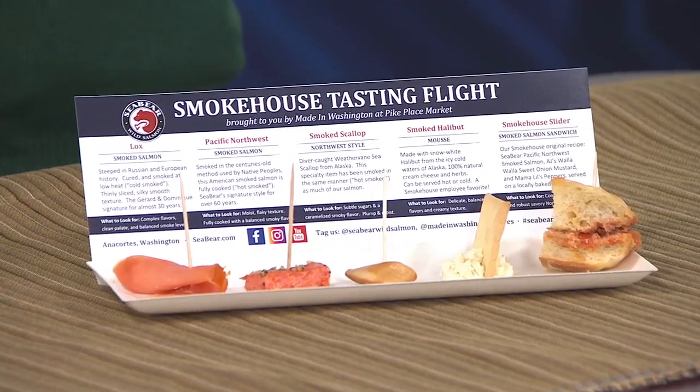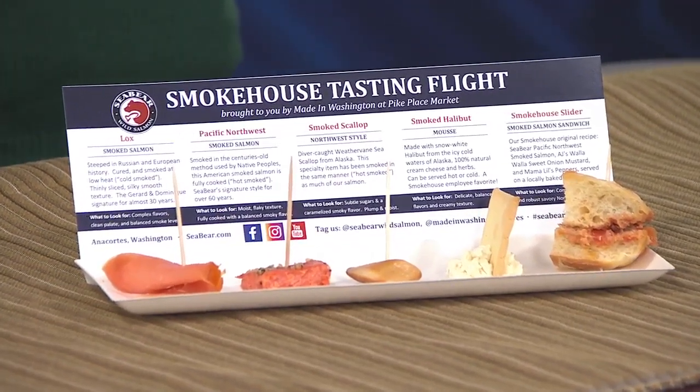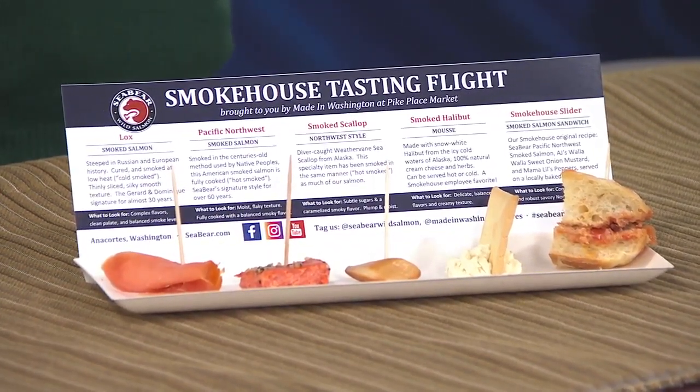We're really excited to be relaunching and reinventing the store. It's going to be much more of a focus on the artisan foods of the area, with a real emphasis on the Seabear Smoked Salmon Experience, which features our Smokehouse Tasting Flight. You have a whole section of the store dedicated to salmon — we've always had that in the gift boxes, but now there's fresh smoked salmon being sold, and opportunities to experience different tastings of the Smokehouse.